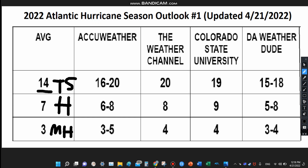Colorado State University called for 19 named storms, nine hurricanes, and four major hurricanes. My preliminary forecast as of now is 15 to 18 named storms, five to eight hurricanes, and three to four major hurricanes. It is still early, so I find it not really appropriate to put an exact number down like CSU and the Weather Channel did, because that tends to move. I put a small range, and of course that range will probably get smaller with time.